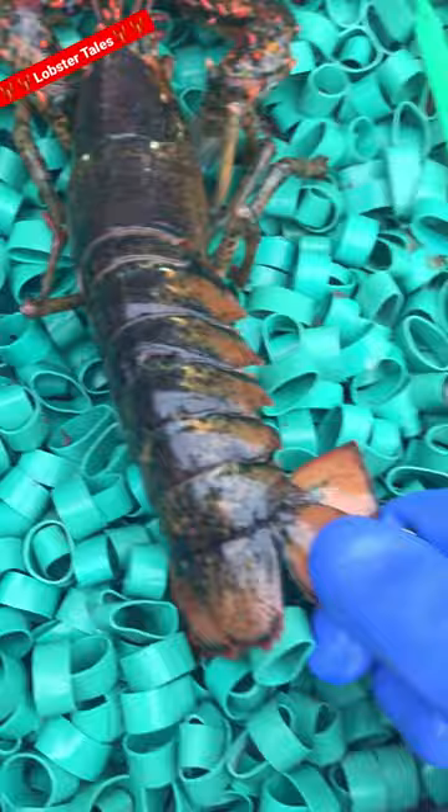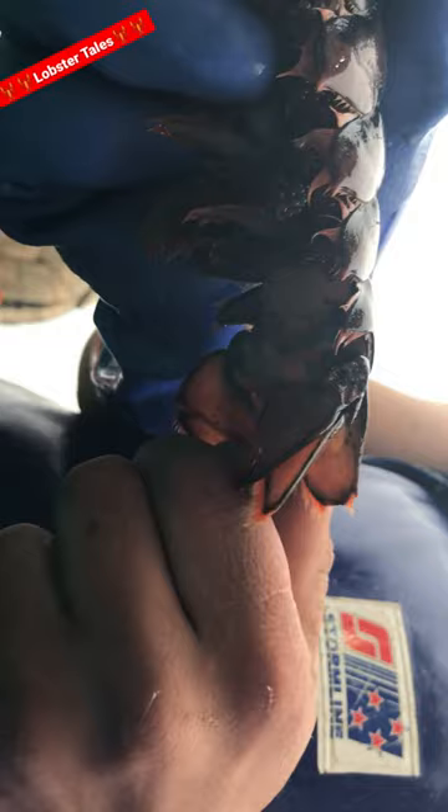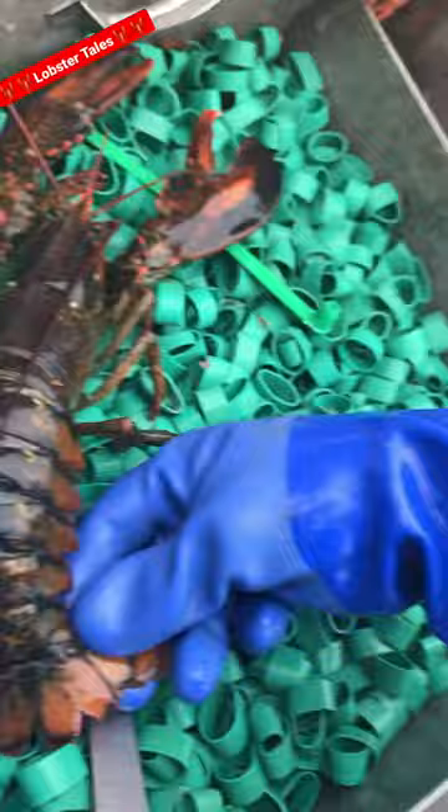What we do is we punch a notch in the second to right fin at the end of the tail of any egg-bearing female. This allows any future lobstermen that may catch the lobster to identify it as an egg-bearing female, which are illegal to keep, sell, or eat, and this allows the lobster to go back into the ocean, lay its eggs, and successfully repopulate the species.